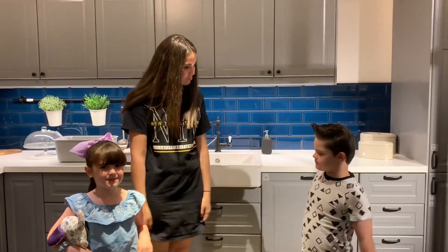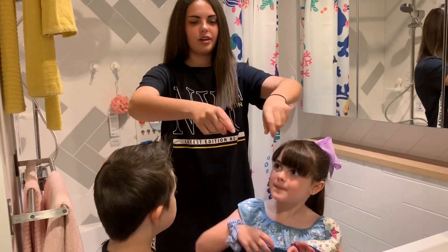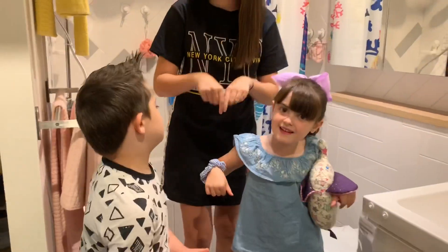Good boy. And then we have the bathroom. Bathroom. If I could turn to the tap, Lucas. And then room. Tap.